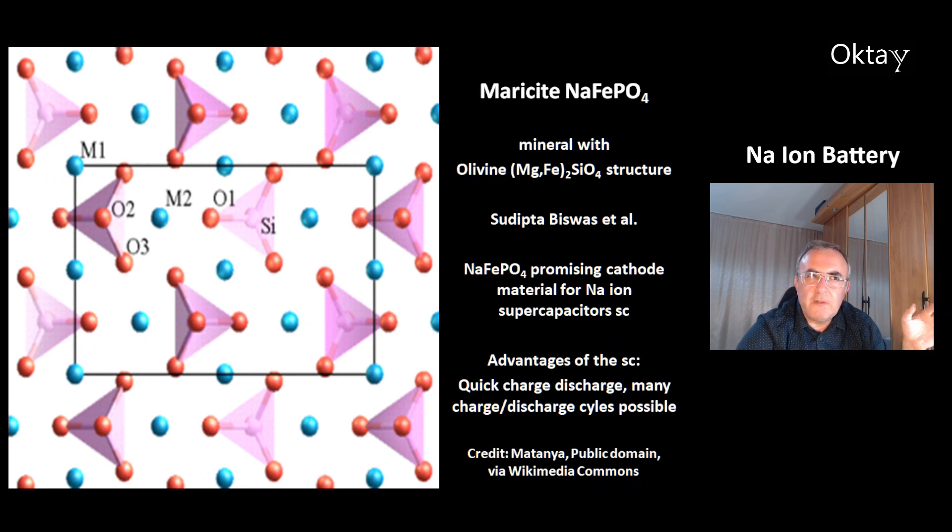This is the structure of maricite — sodium iron phosphate. It's a mineral that has the same structure as olivine, which is magnesium iron silicate. There's work by Sudipta Biswas and colleagues who think this sodium iron phosphate is a promising cathode for sodium ion supercapacitors. The supercapacitor has advantages over the sodium ion battery — including a big charge-discharge capability and many discharge cycles.